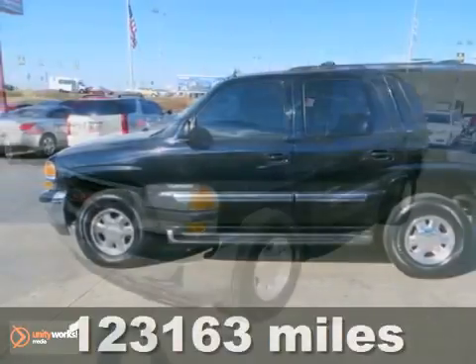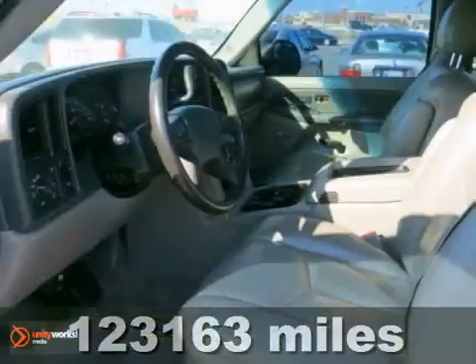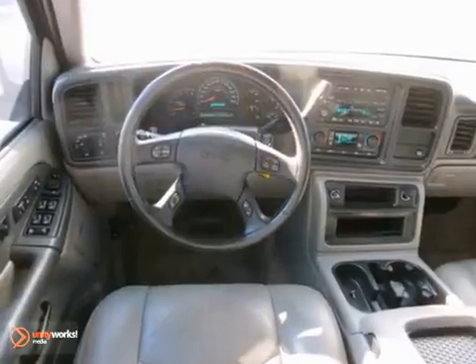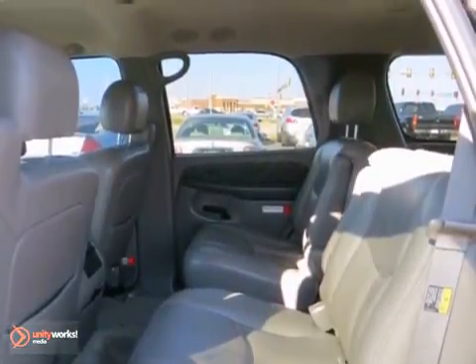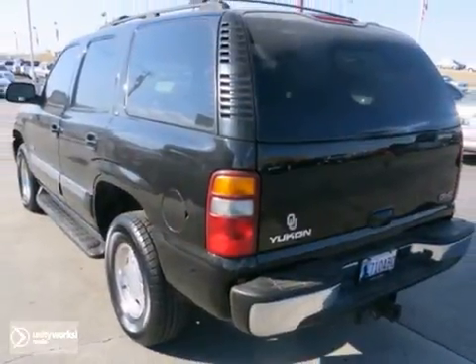This 2003 GMC Yukon is a pure adventure machine. Throw your toys in the back and hit the road. You'll get the towing package, alloy wheels, and heated leather seats. A trailer hitch receiver and steering wheel mounted controls make your drive easier. The Yukon is ready for adventure and fun. Come check it out.